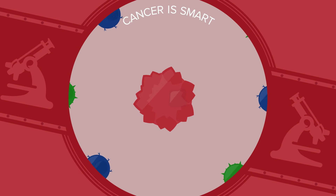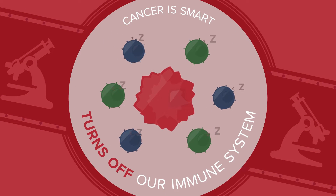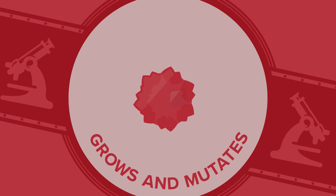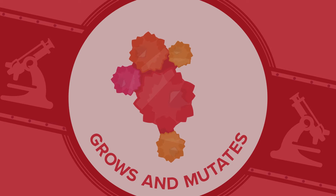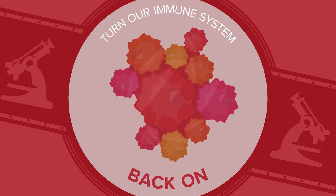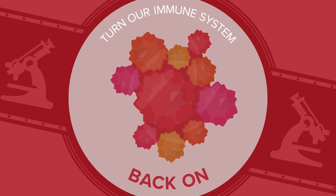But cancer is smart. Over time, it figures out a way to turn off our immune system by putting natural killer and T-cells to sleep. It then grows and continues to mutate, evading our own natural defenses. So how do we turn our immune system back on to fight against these clever cancer cells that have hijacked our cell's natural biology?